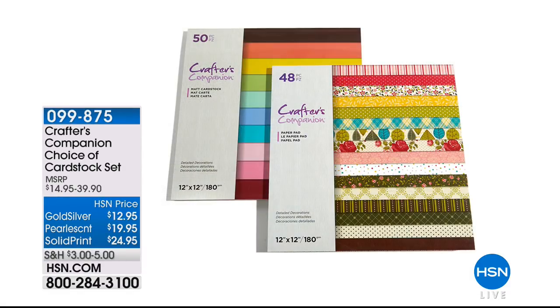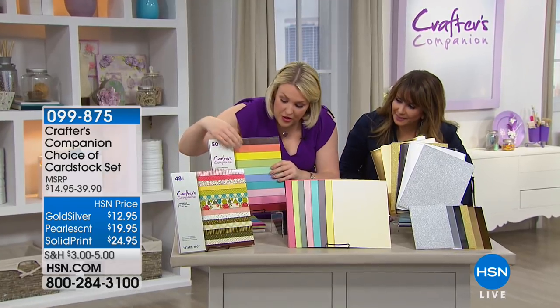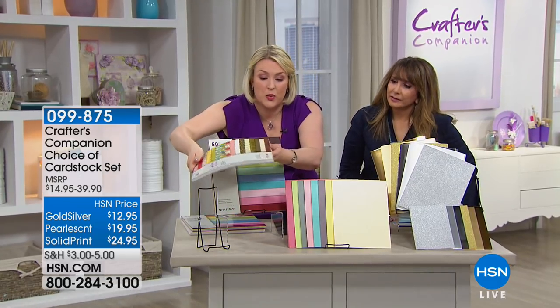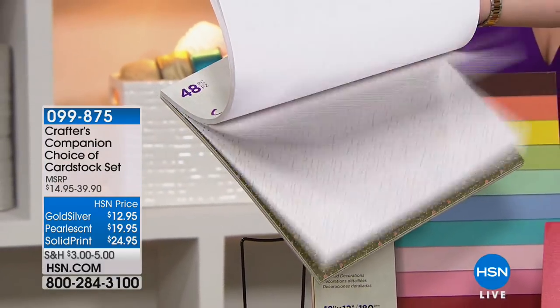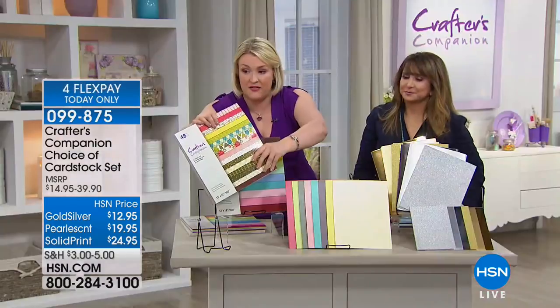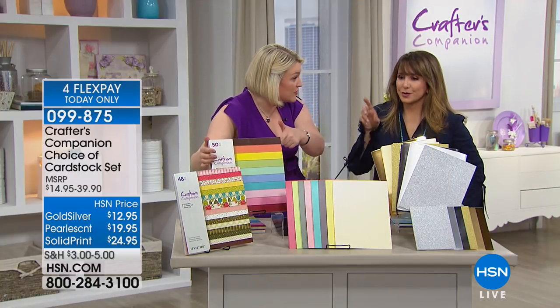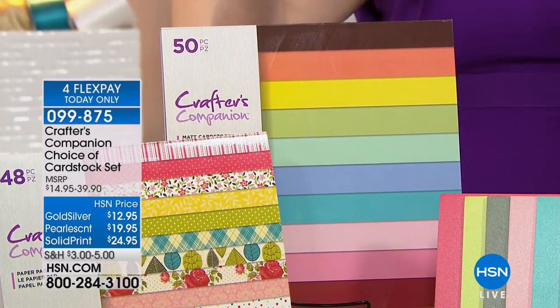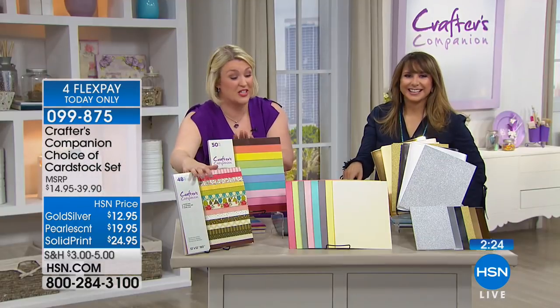The Crafter's Companion Choice of Cardstock Set — we have a gold-silver combo, a pearlescent, and a solid print. If you love the prints we had on the show, go for the solid print: you get the 12x12 pad with all those beautiful patterns, sized up — four times as much. For your $24.95, you get 48 sheets of the pattern and 50 sheets of the solids. You'd expect to pay that price for just one solid pack, let alone both. Must get this if you're going for the Today's Special.